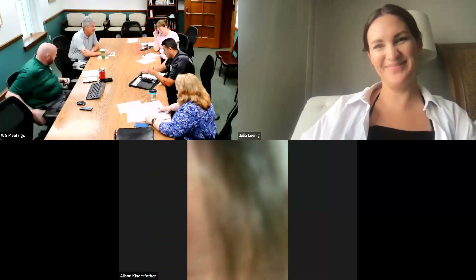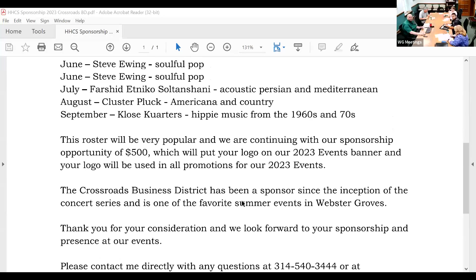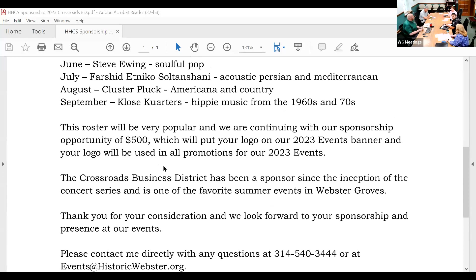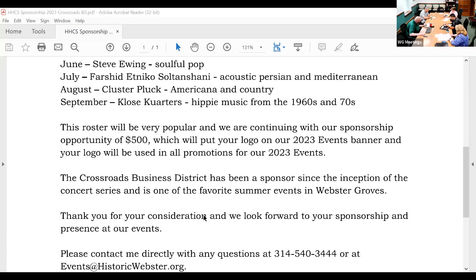Moving on to new business: the Hawken House Concert Series sponsorship. Hawken House has sent us their sponsorship request year after year — it's $500, and it's an event that occurs in our business district. We've sponsored it in the past. I didn't automatically say yes because Chris had some questions last year, so I figured I'd bring it back. Everyone is in favor of sponsoring it. Motion made, seconded, all in favor — aye. We'll go ahead and sponsor that.